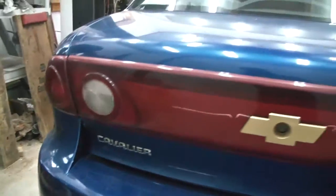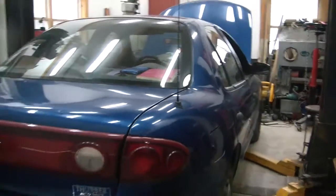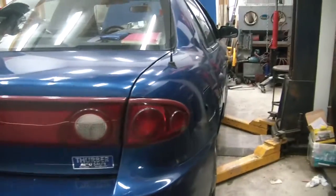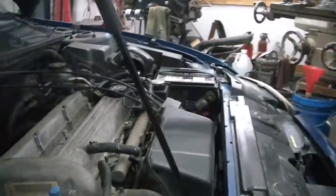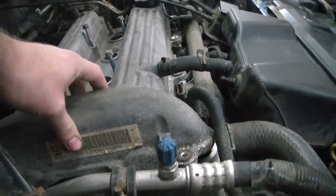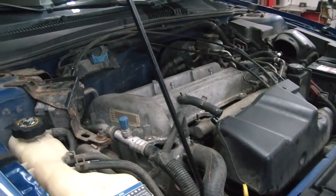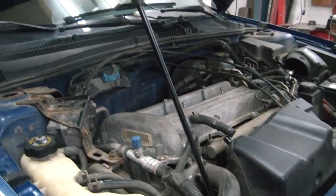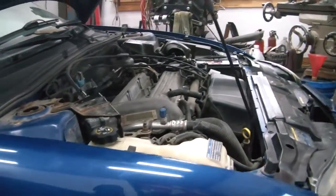We have a 2004 Chevy Cavalier here and it died on my friend in the middle of the intersection. We were diagnosing what the problem could be — this thing has got 170,000 miles on it. Long story short, we checked the timing chain. It was stretched and the timing skipped pretty far, and the pistons came up and hit the valves, so that's about it for this engine.